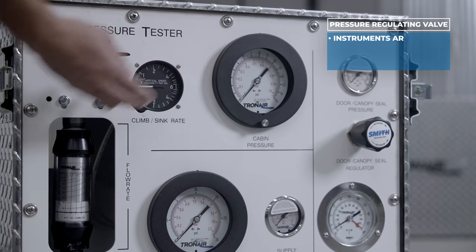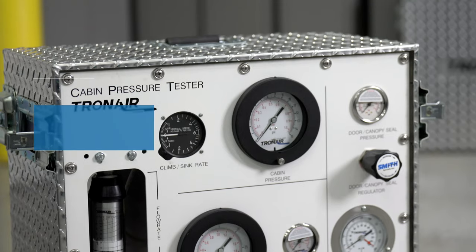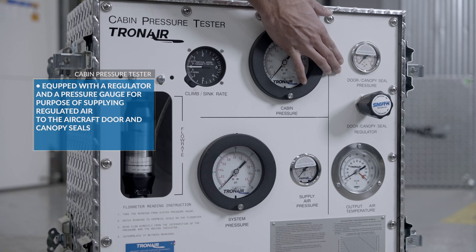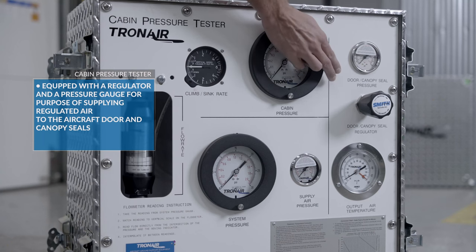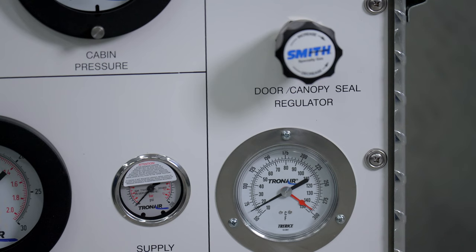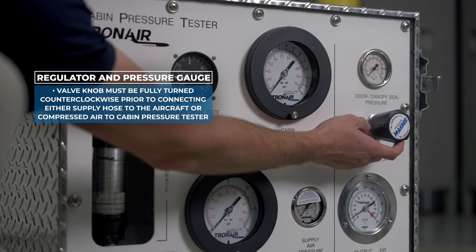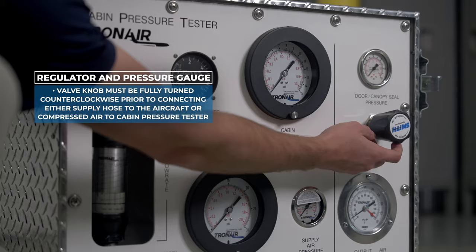Instruments are provided to measure cabin pressure and rate of climb or descent in the cabin. The cabin pressure tester is equipped with a regulator and a pressure gauge for the purpose of supplying regulated air to the aircraft door and canopy seals. The valve knob must be fully turned counter-clockwise prior to connecting either the supply hose to the aircraft or connecting compressed air to the cabin pressure tester.